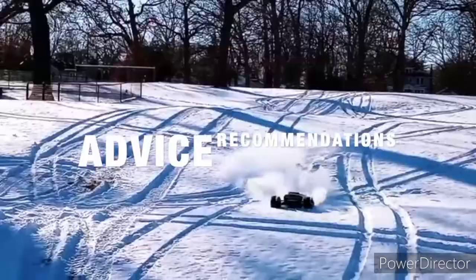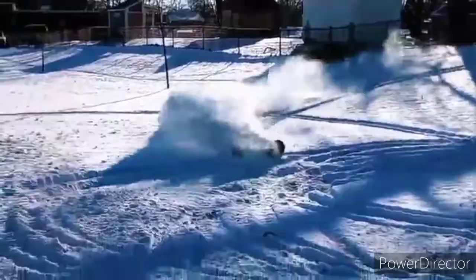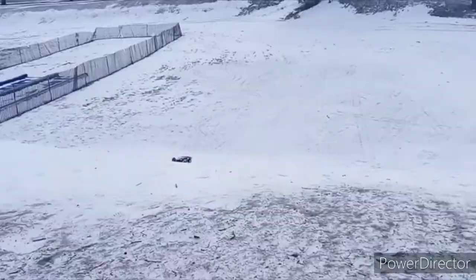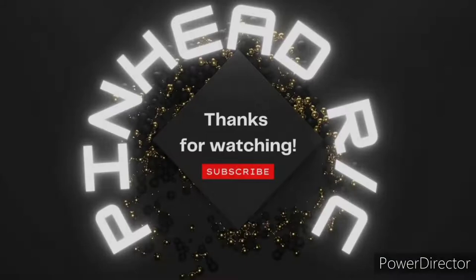Reviews and information, advice and recommendation — Pinhead RC. Today on Pinhead RC, we have the Mini Coke Can Racers, also known as Pocket Racers.